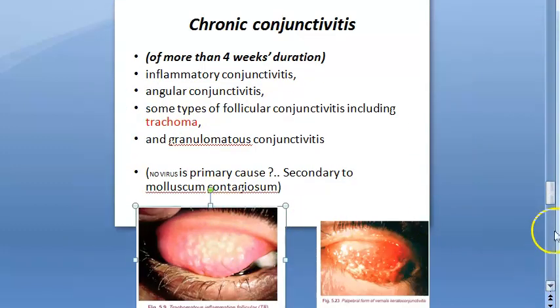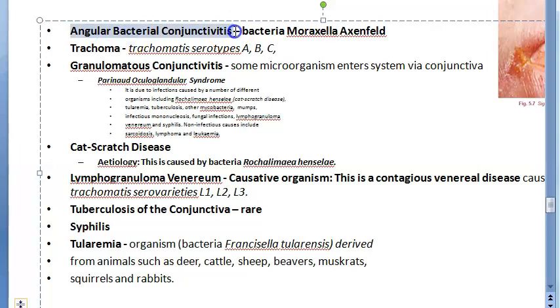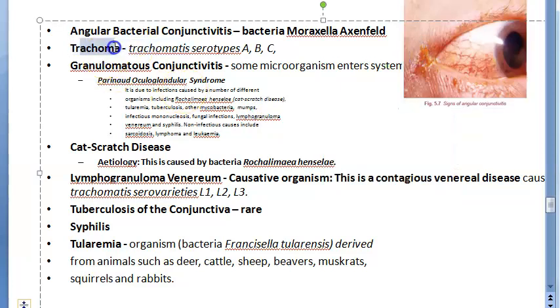Looking at the causes: you have angular bacterial conjunctivitis caused by the bacterium Moraxella axenfeld. This causes mild inflammation and is a chronic condition. Then trachoma, caused by Chlamydia trachomatis serotypes A, B, C, will cause chronic conjunctivitis.